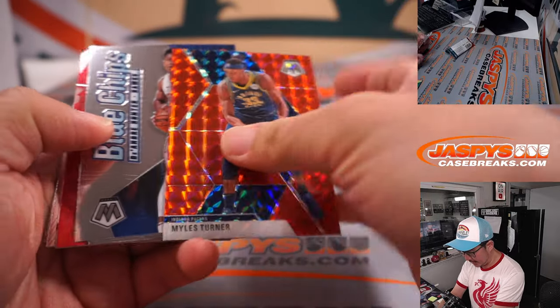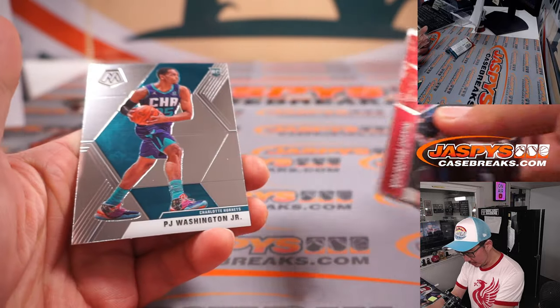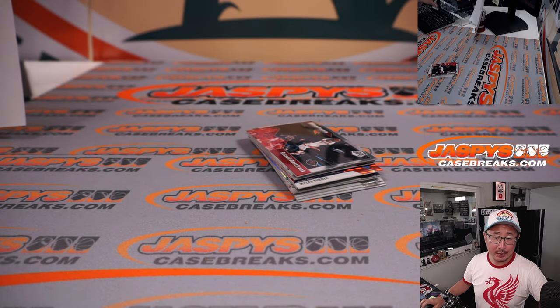Miles Turner, red. Brandon Clark. She's at Washington Jr. All right, nothing too crazy there.